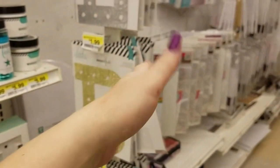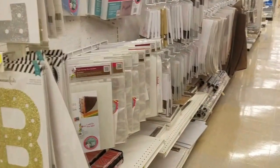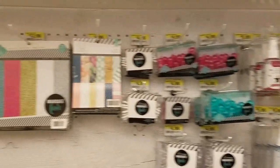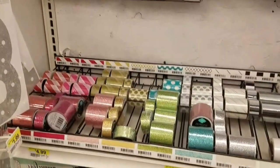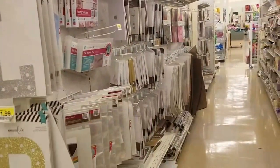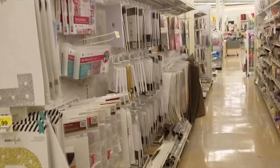This is a whole aisle full of stuff that they're fixing to put on clearance, so just an FYI — keep an eye out for all of this stuff because they've got some actually really good stuff in here that I wouldn't mind having. Anyway, thanks for joining me guys, we will talk to you later. Bye bye!